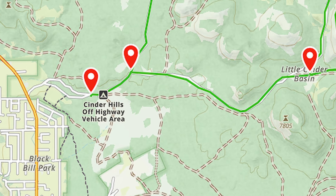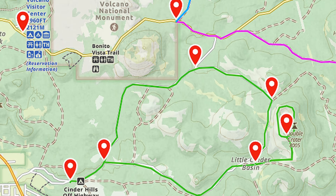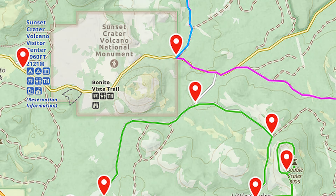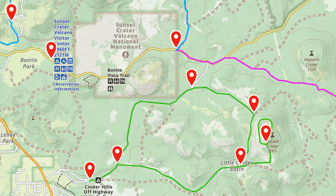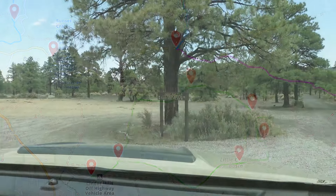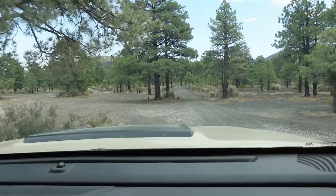This is a hidden gem just 12 miles northeast of Flagstaff, Arizona. And, believe it or not, it's also nestled against the stunning backdrop of Sunset Crater National Monument. This rugged playground boasts a unique blend of volcanic wonders and untamed exploration.